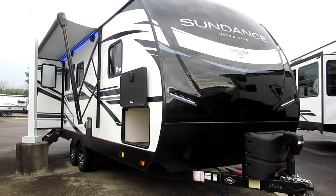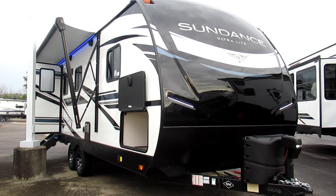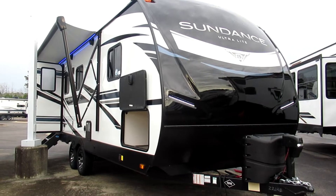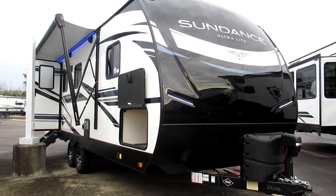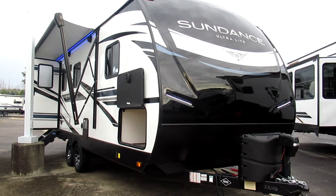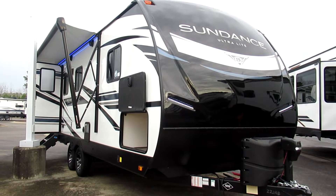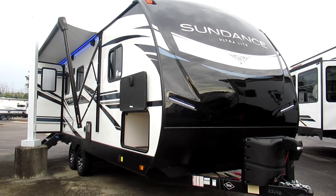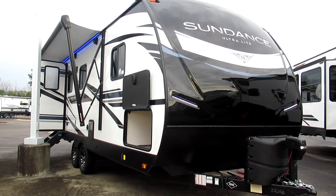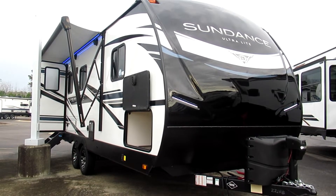Hey, this is RV Outlet USA of North Myrtle Beach. We're back again today with another fantastic unit — today we have a 2021 Heartland Sundance Ultralight 221RB. This is a rear bath floor plan, and as you can see on the outside it comes with so many great features such as the power awning, pass-through storage, aluminum wheels, LED lights, and even an LED light strip under the awning.